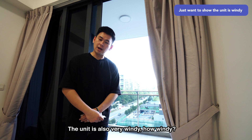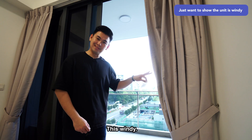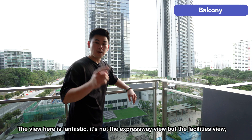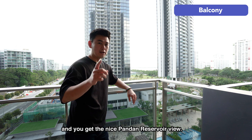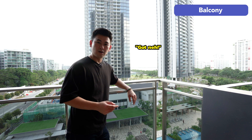The unit is also very windy. How windy? This windy. The view here is fantastic — it's not the expressway view, but the facilities view. And you get a nice Pandan Reservoir view. Got me?